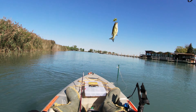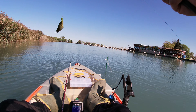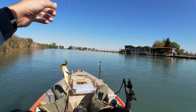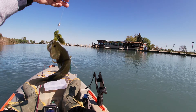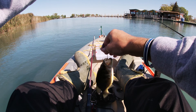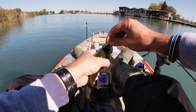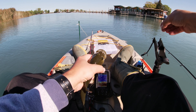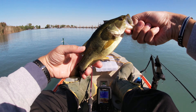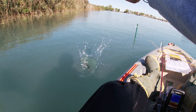That was pretty cool — I could see this fish under the water, I could see it hit the bait. Really fun to watch him do that, even though it was a tiny one, a little dink. I didn't even feel it but I could see it. All right, little dink — bye buddy!